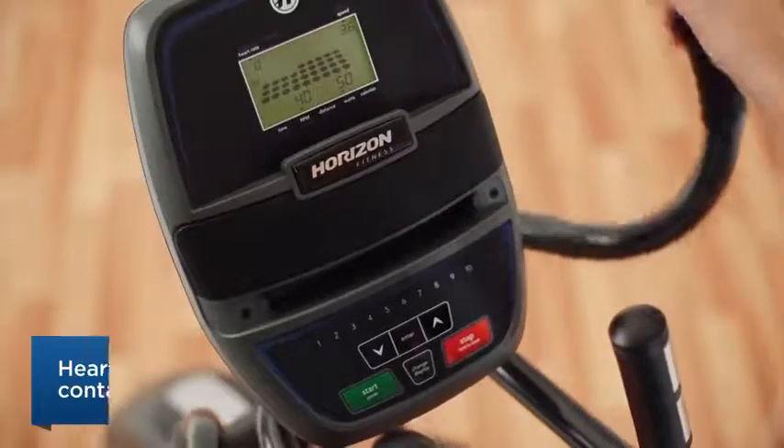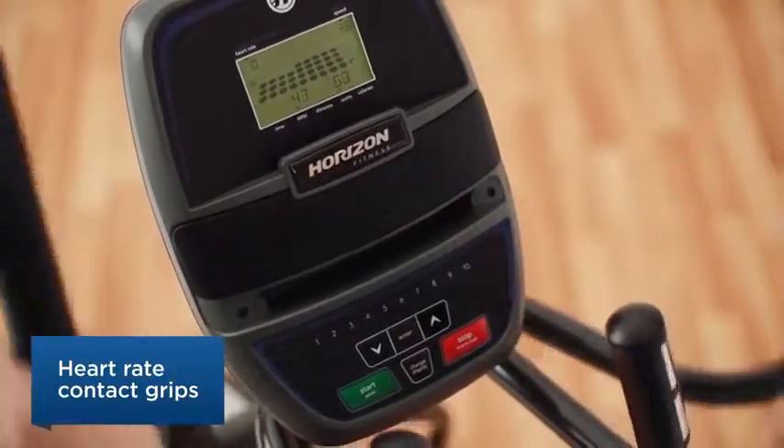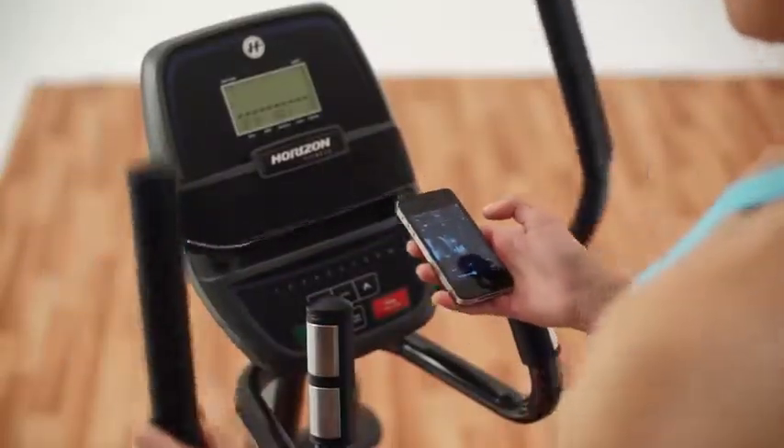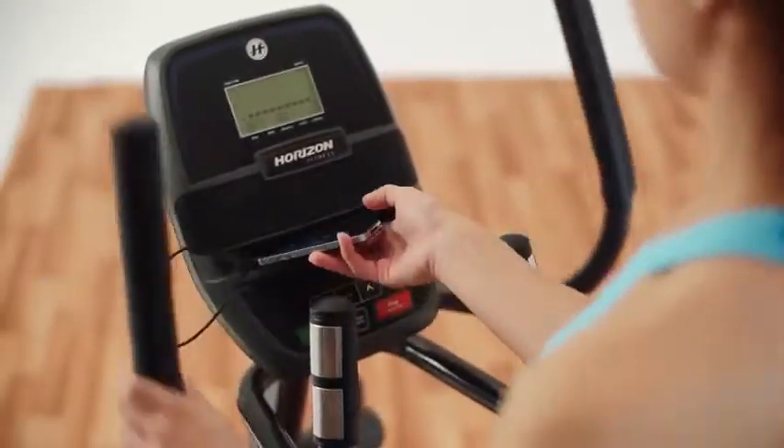The easy-to-read display makes it simple to track your calories burned and your heart rate. And the audio input lets you use your favorite music to drive the pace of your workout.